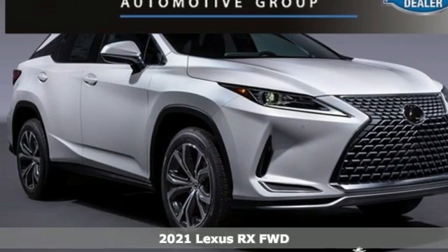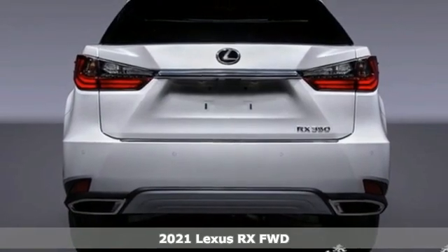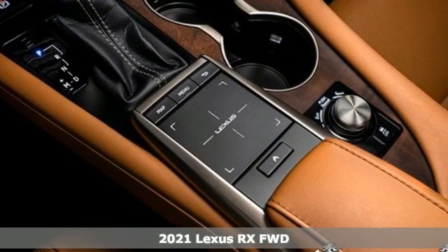Here's a new 2021 Lexus RX. This RX is a luxury without apology. Sink into the driver's seat and experience its intense elegance.